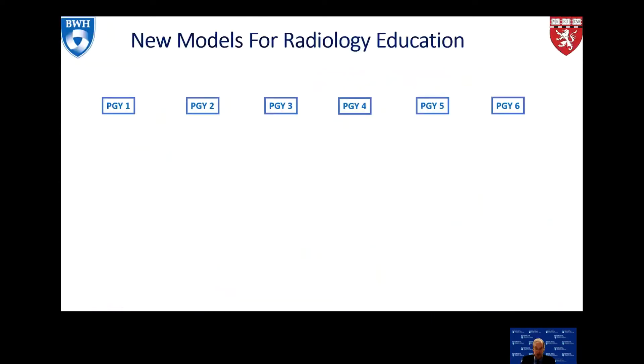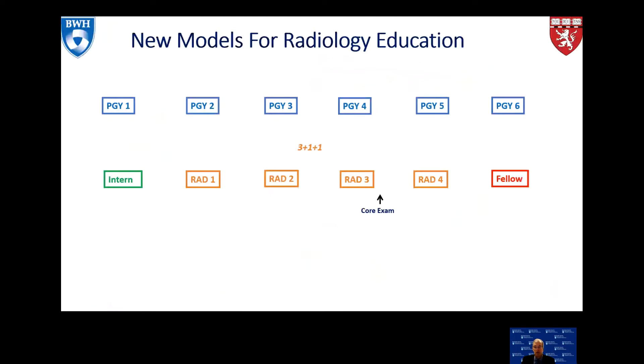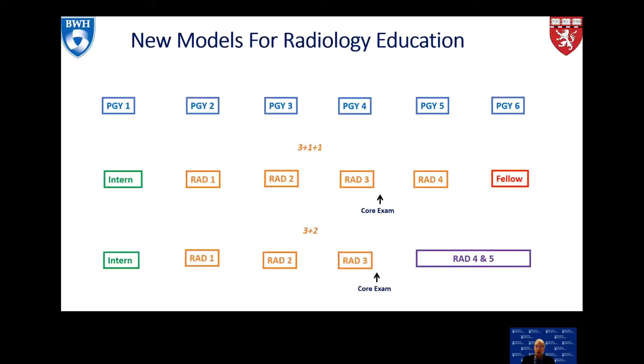As we look at models for radiology education, we have PGY-1 through PGY-6. PGY-1 is the internship, then PGY-2, 3, and 4 are somewhat standardized, after which comes the core exam. In most programs there's a fourth year of radiology residency and most residents then go on to a clinical fellowship. One opportunity, given our large program size, is the ability to combine your fourth year of residency with your fellowship for research or further educational opportunities.